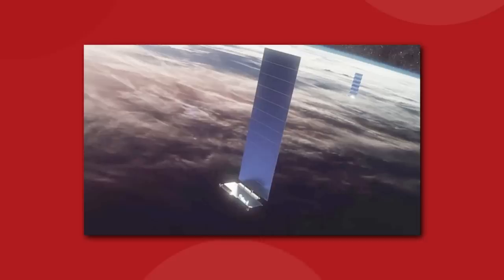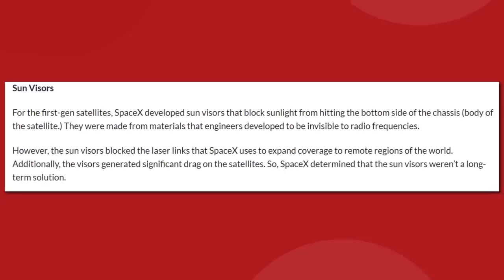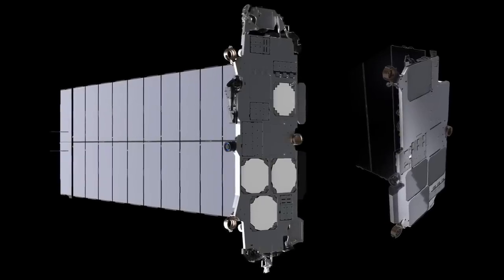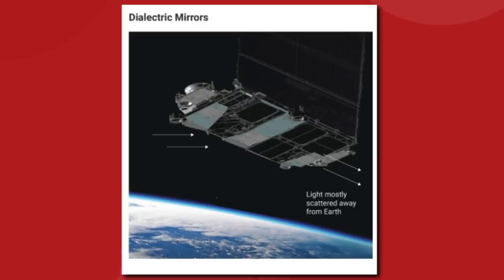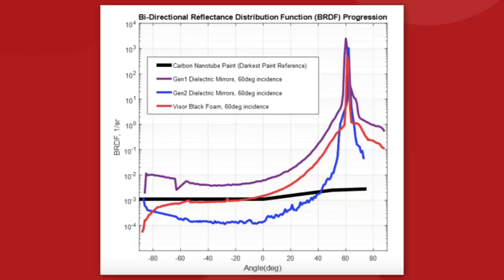It's the specular surface reflections that SpaceX is focusing on — those visible from the ground when sunlight bounces off either the main body or the solar panel array. There are two main strategies: sun visors that absorb light, and dielectric mirrors that scatter light away from the earth. Unfortunately, sun visors have proven incompatible with the new optical laser-based communication system between satellites — they just block the signal. But SpaceX has an alternative: mirror films that are transparent to radio frequencies. The film scatters most of the sunlight away from the earth, and SpaceX has been improving these mirror films to direct even less light back.